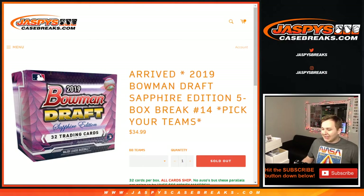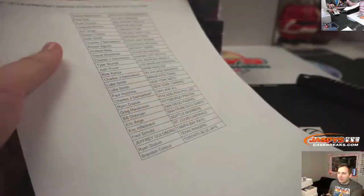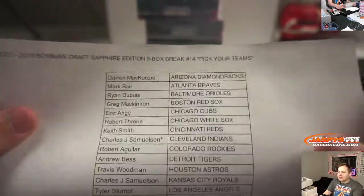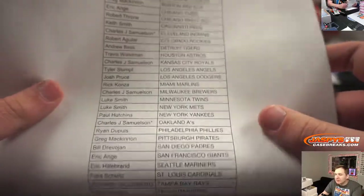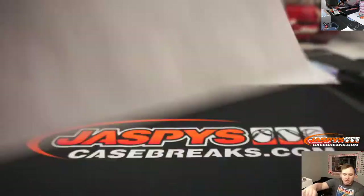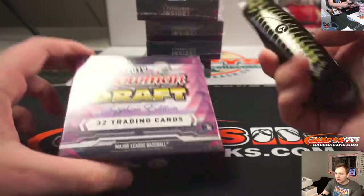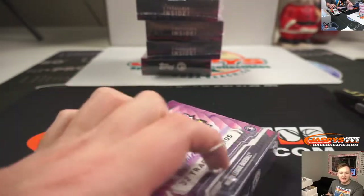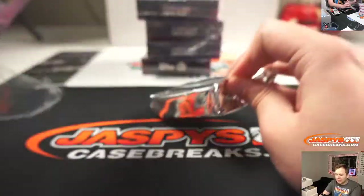How's it going everybody? 2019 Bowman Draft Sapphire Edition, five box break 14. Thanks everybody for getting it filled up — John grabbed the last two A's and Indians. No Nationals card so we don't sell them. Still looking for a Padparadha 101 tonight. Haven't hit one yet. Joe hit one in our first run but haven't hit one in this batch yet.